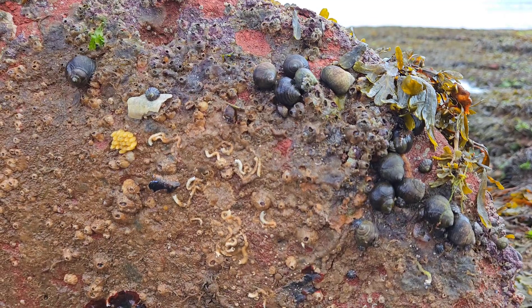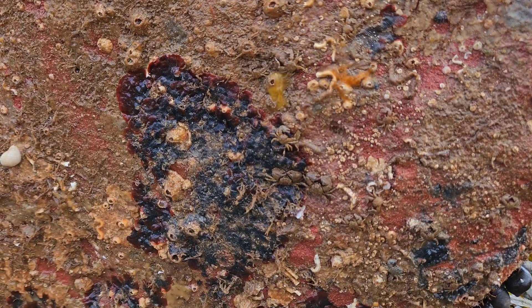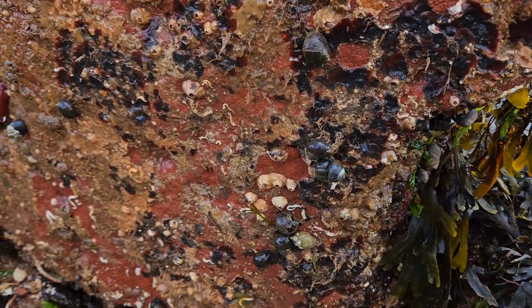One of the best things about this beach is that there is so much life under every rock you flip over. How many different species can you spot in this clip?